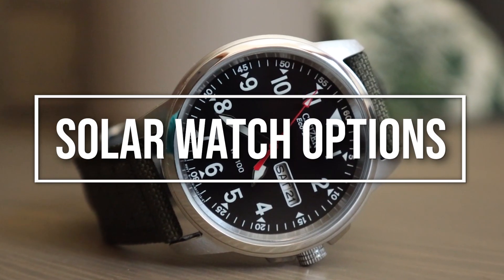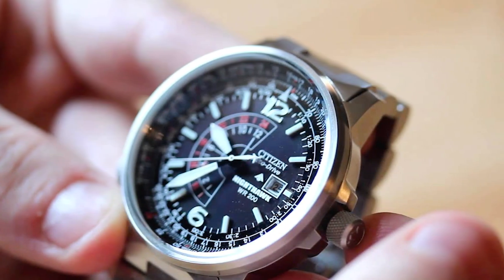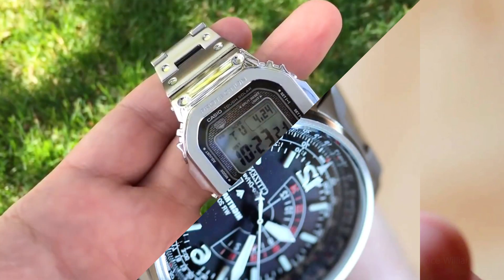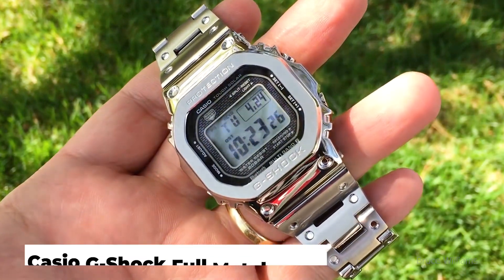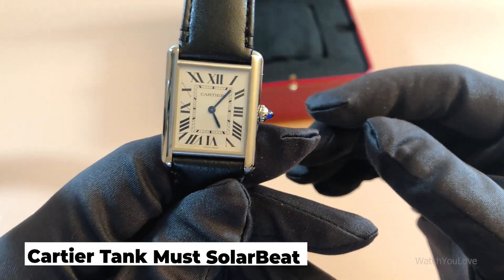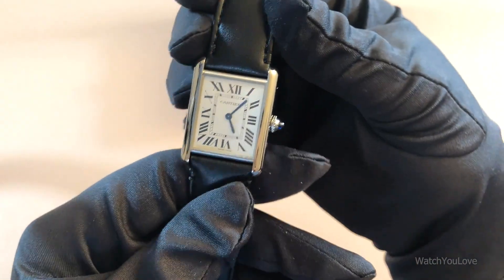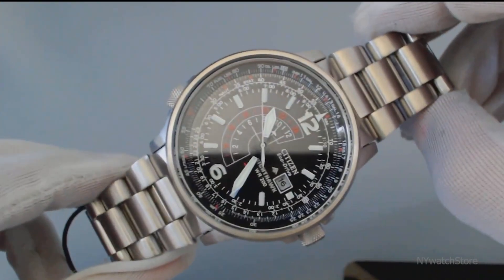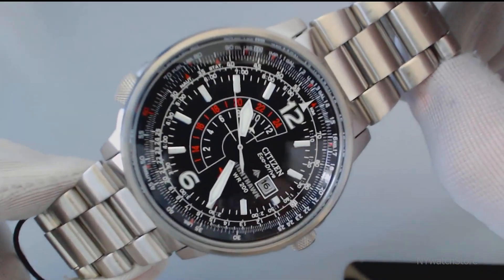Solar technology is a respectable third choice for mechanical and battery-powered watches because of its cheap total cost of ownership, affordable price point, and high level of accuracy. A selection of solar-powered options at various price points, including the legendary Casio G-Shock Full Metal 5000 and the opulent Cartier Tank Must Solar Beat, are included in this video. So let's get started with number 9.